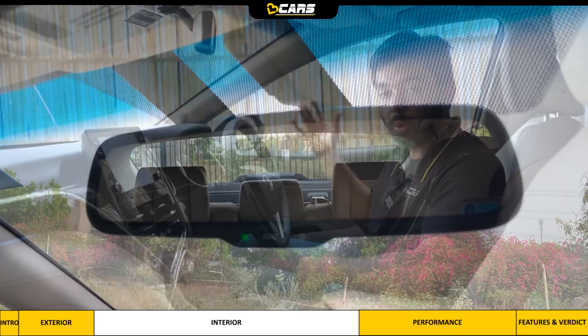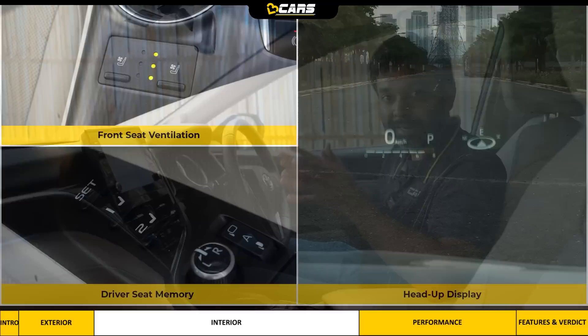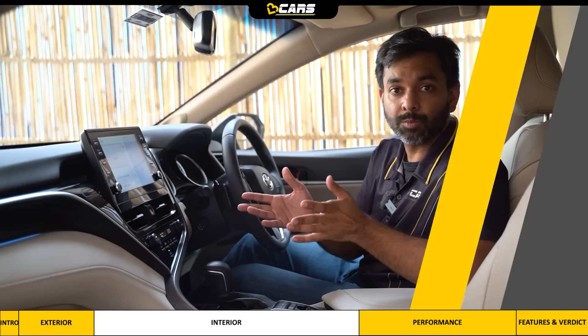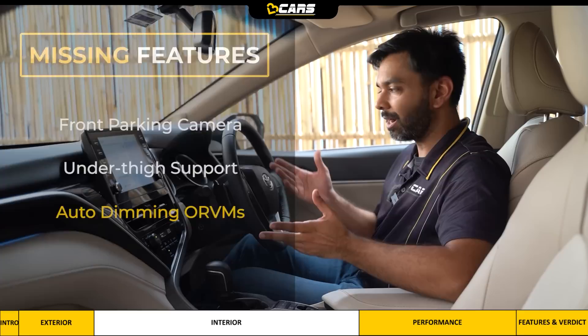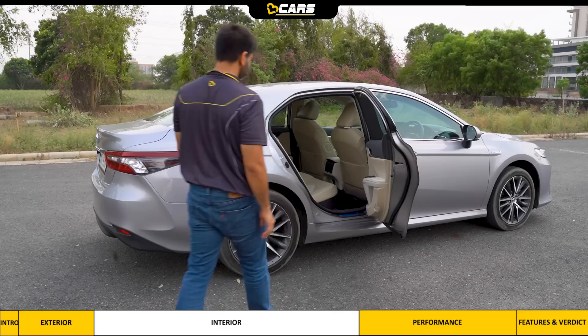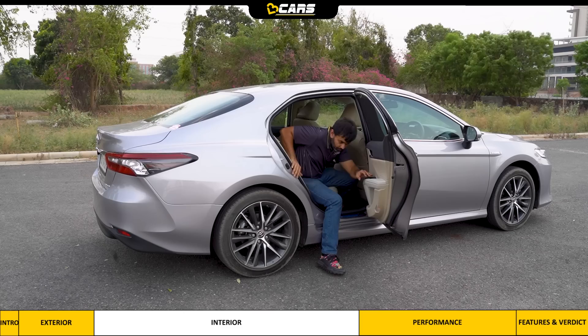Although Camry is not meant to be just a driver's car, front seat ventilation, driver seat memory, and head-up display are all driver-centric useful features for when you want to drive the car yourself. From that point of view, I felt the need of a front parking camera, extendable under-thigh support, and auto-dimming ORVMs. The camera's height and ground clearance are not much higher, so you have to stoop to get in and squat to get out, but due to its large doors the seat access is easy.